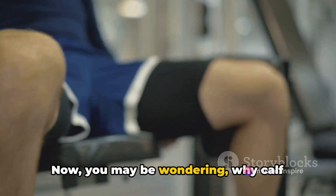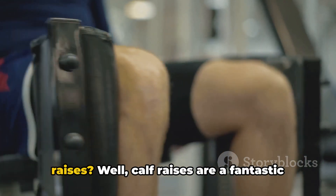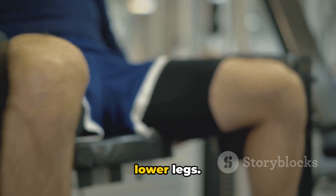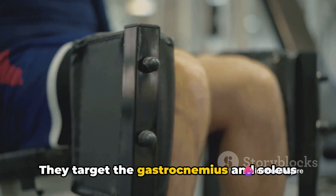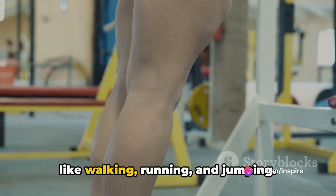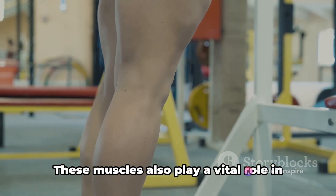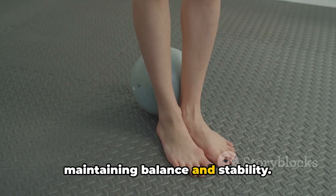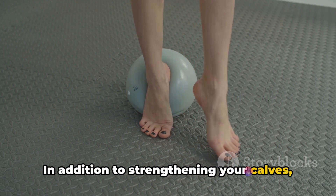Now you may be wondering, why calf raises? Well, calf raises are a fantastic way to strengthen the muscles in your lower legs. They target the gastrocnemius and soleus muscles, which are crucial for activities like walking, running, and jumping. These muscles also play a vital role in maintaining balance and stability. In addition to strengthening your calves, this simple exercise also helps to improve your overall balance.